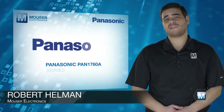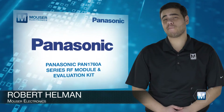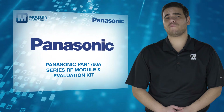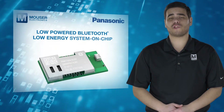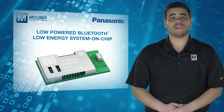The Panasonic PAN 1760A Series RF Module, available at Mouser Electronics, is a next-generation Bluetooth RF module that features a low-powered Bluetooth Low Energy system-on-chip for advanced wireless connectivity and IoT designs.